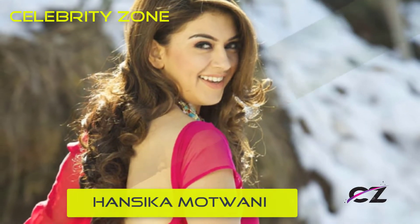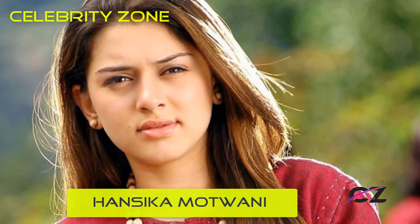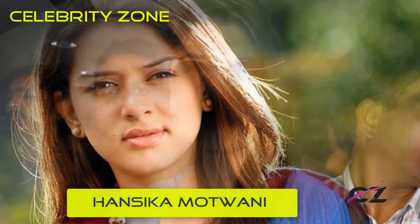Hansika likes to carry all things important in one place. In this picture, she has turned the humble sling into a fashion statement — convenience and style.